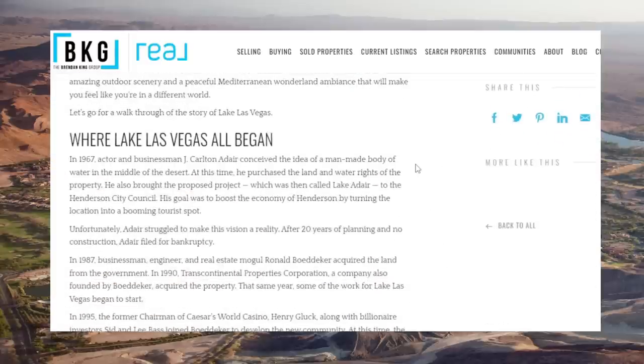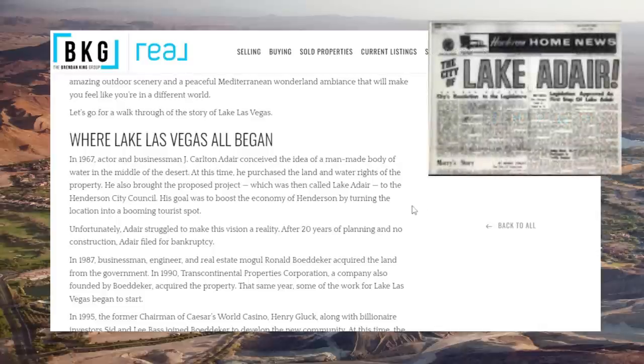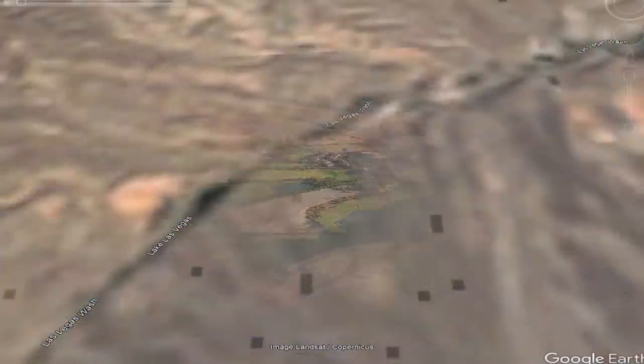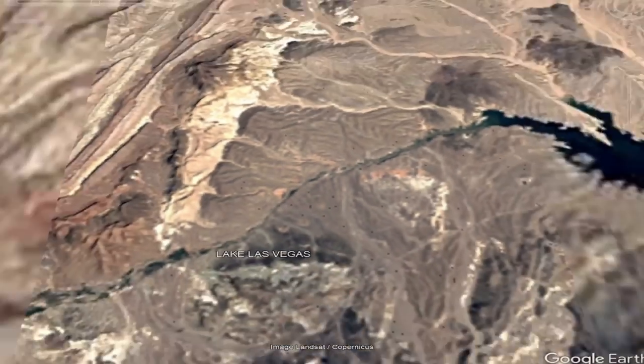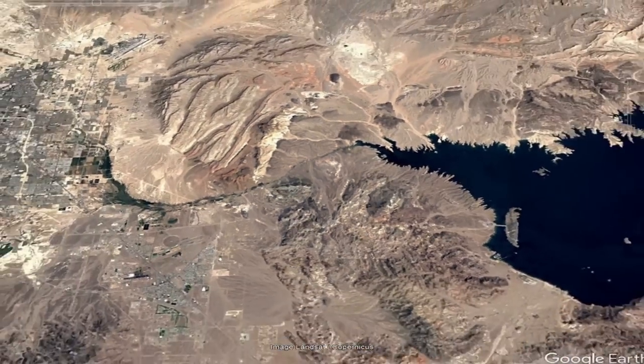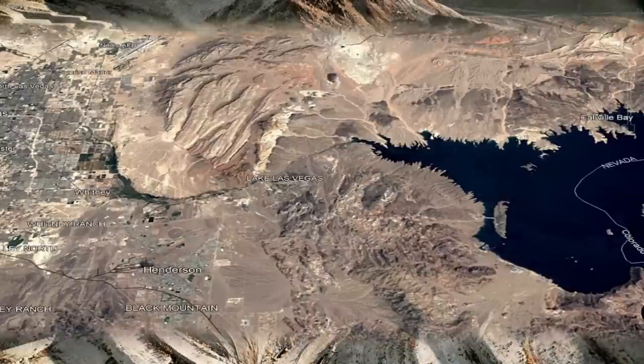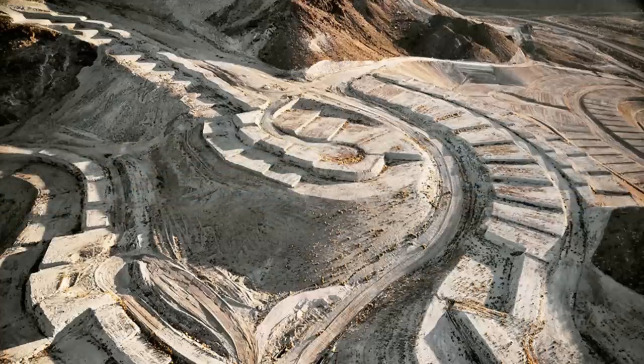In 1967, actor and businessman Jay Carlton Adair conceived the idea of a man-made body of water in the middle of the desert. He purchased not only the land but the water rights of the property. His goal was to boost the economy of Henderson by turning the location into a booming tourist spot. Unfortunately, after 20 years of planning and no construction, he filed for bankruptcy. Here's some historic satellite imagery of the Lake Las Vegas area and Las Vegas wash before the lake was created — you can see the wash just continues from the city right on through to Lake Mead.